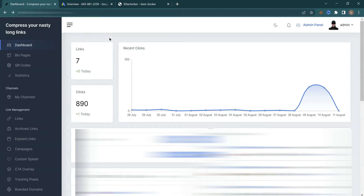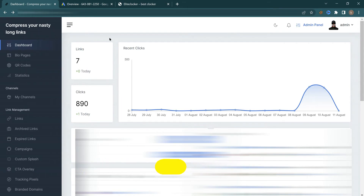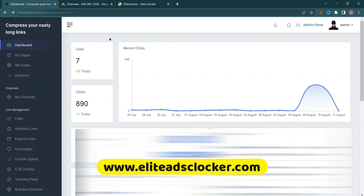Welcome back everyone. In this video I'm going to show you how my cloaker is doing absolutely fantastic and how I get my ad approved on Google Ads in less than two hours. I'm also going to show you exactly how you can do this. Before you start, make sure you subscribe and also like this video.